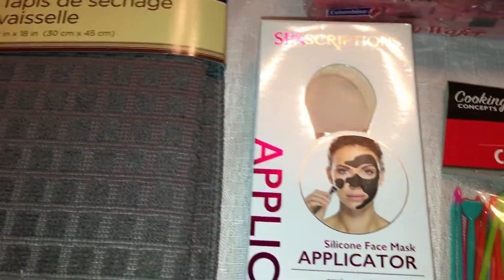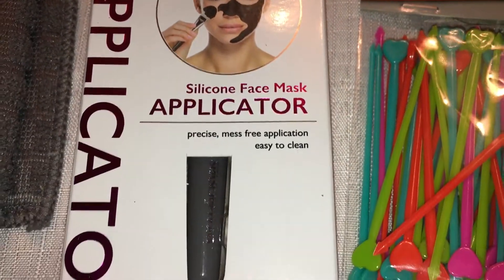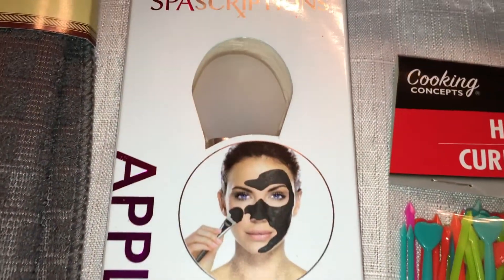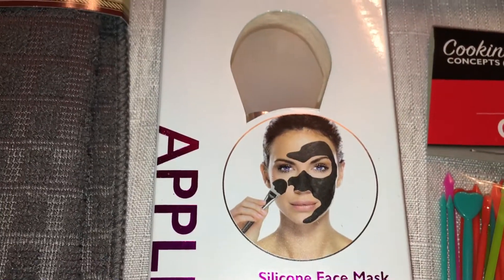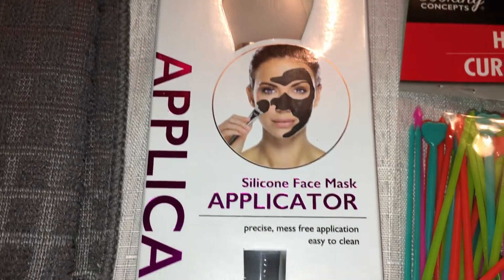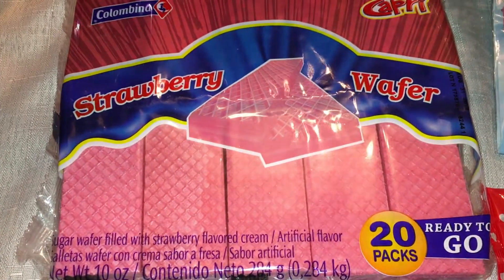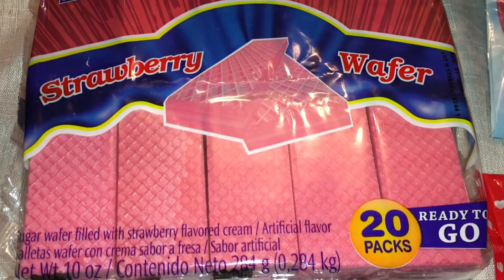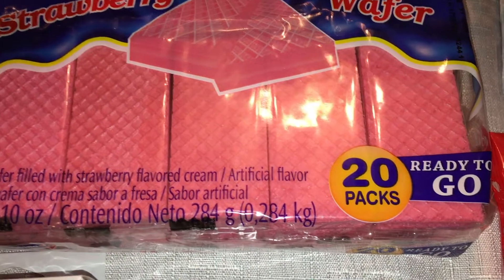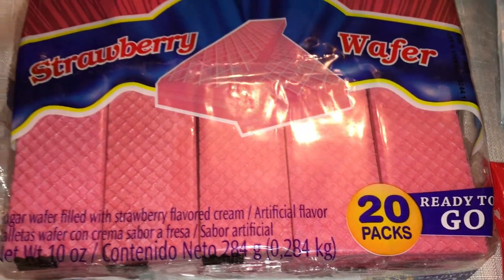I was excited to find this silicone face mask applicator. I've been seeing a lot of people hauling these — instead of putting the mask on with your fingers and getting all messy, this makes it a little bit easier. I'm excited to give that a try. Also for my daughter's party, I picked up some strawberry wafer cookies — they're individually wrapped with a couple cookies in each one, and there are 20 packs in there, which is quite a lot for a dollar.